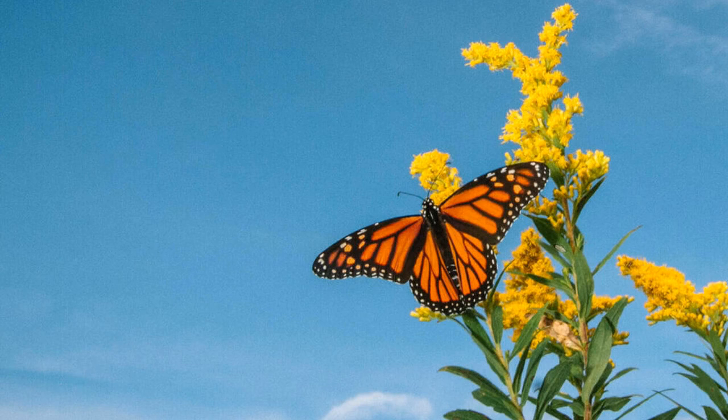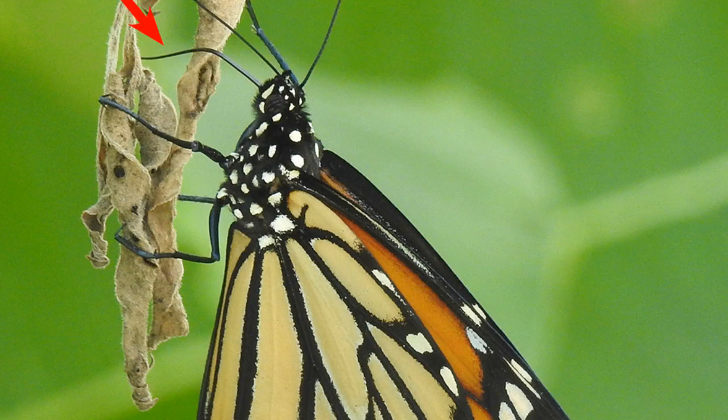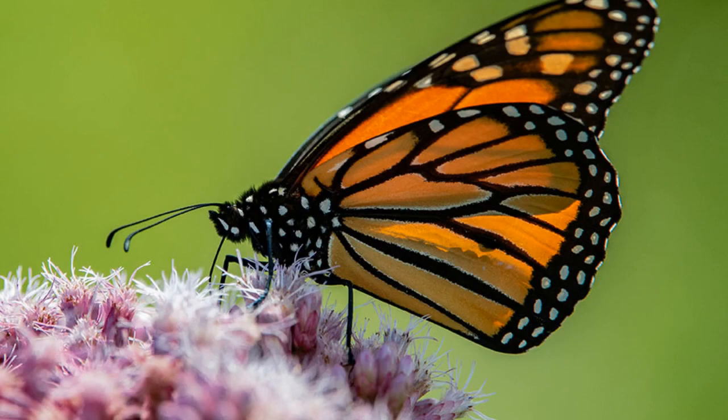Despite these threats, there is still hope for the monarch butterfly. There are many things that can be done to help them. One way is to plant milkweed in your garden, which will provide habitat and food for monarch caterpillars.